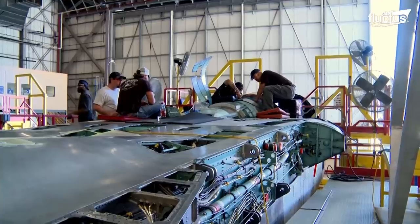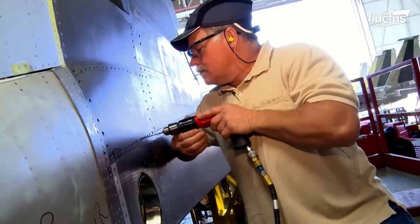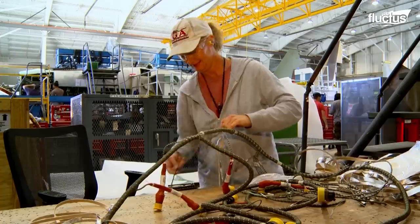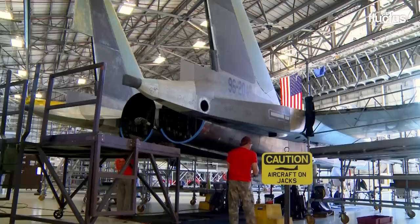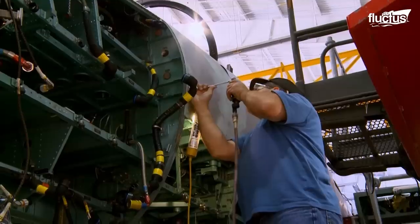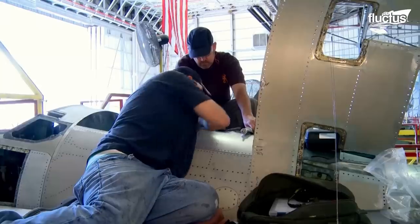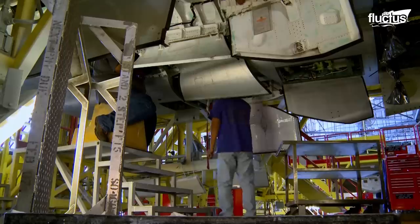Finally, you have depot-level maintenance. As the name implies, depot-level maintenance is typically performed at large-scale facilities adequately equipped to facilitate major overhauls, repairs, and modifications.